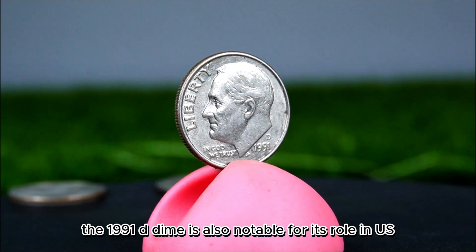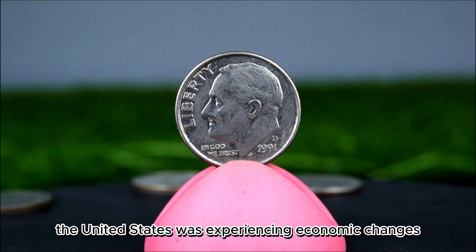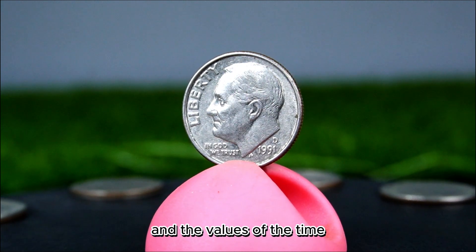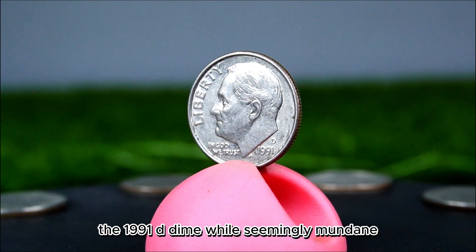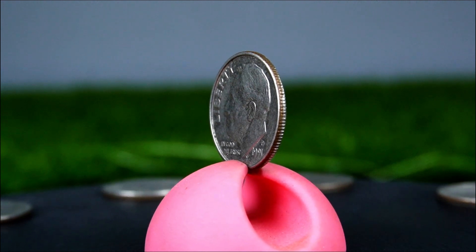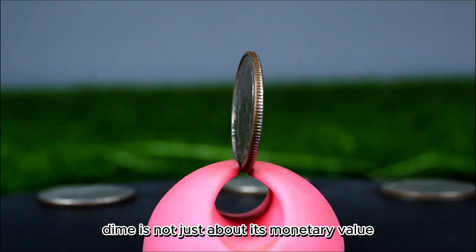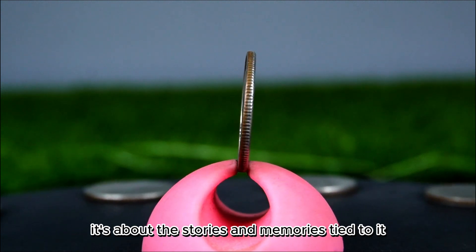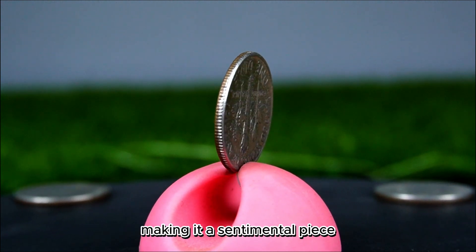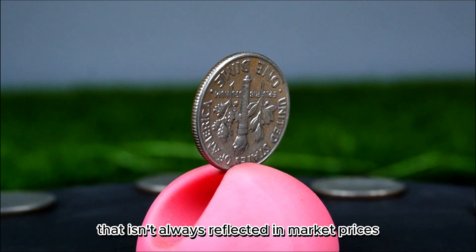The 1991 D dime is also notable for its role in U.S. currency history. During the early 1990s, the United States was experiencing economic changes, and the coinage of the era reflects both the economic conditions and the values of the time. For many collectors, owning a coin like the 1991 D dime is not just about its monetary value — it's about the stories and memories tied to it. Perhaps it was received as a gift or found in a childhood piggy bank, making it a sentimental piece.